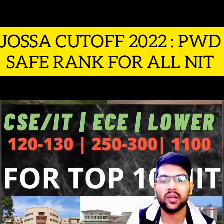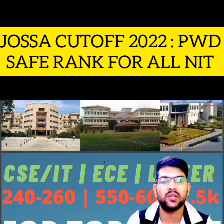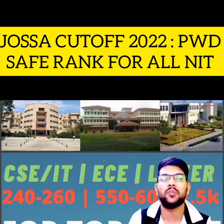Now let's talk about top 10 NITs. For CS/IT, 240 to 260 rank will be required. For EC, 550 to 600 rank, and for lower branches, you can get up to 1,500 rank as well. Lower branches are less demandable as compared to CS/IT and EC branches.